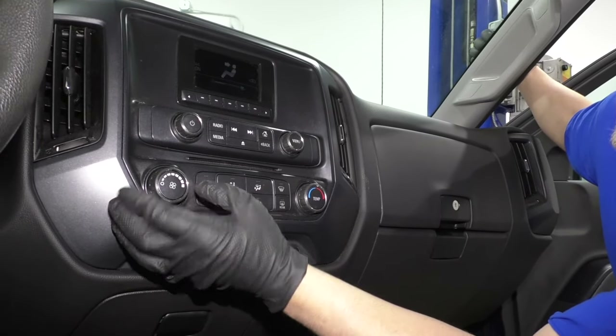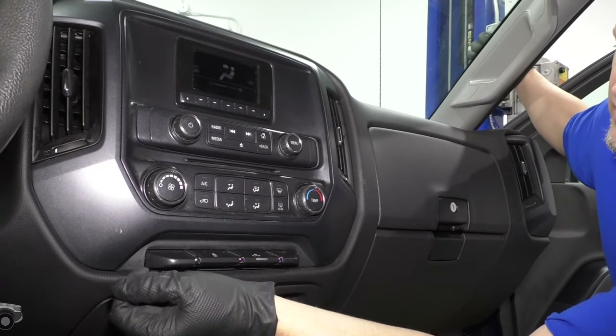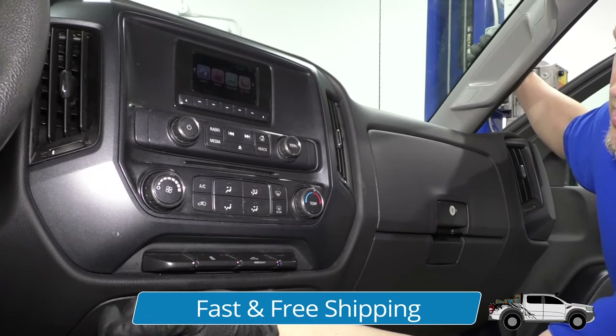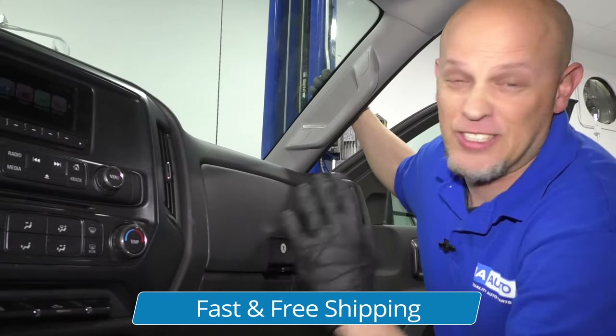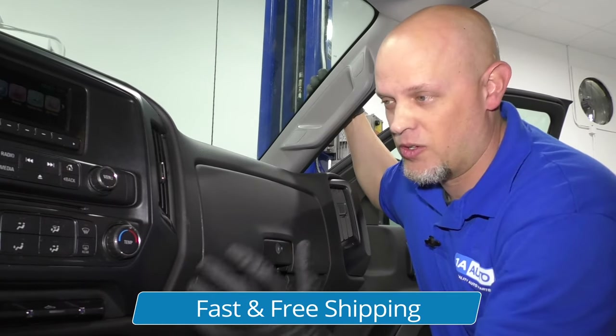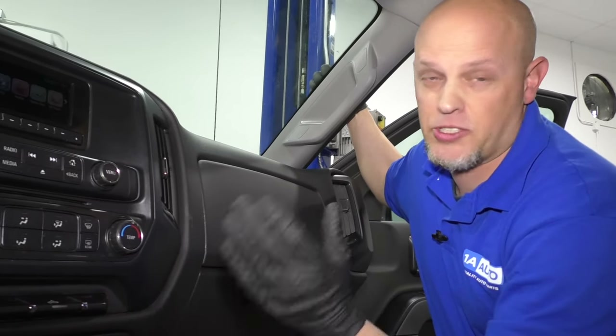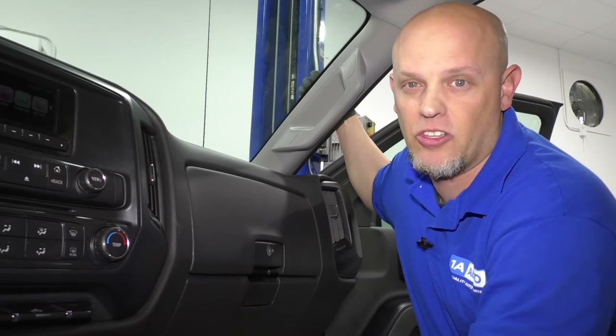With the key on and we turn the blower motor up, you really don't hear anything. Sounds a little abnormal, but when we turn it all the way up, it's almost like the dash is actually vibrating. You hear a lot of noise, so something's wrong with the blower motor. We're going to take the blower motor out and take a look at it.